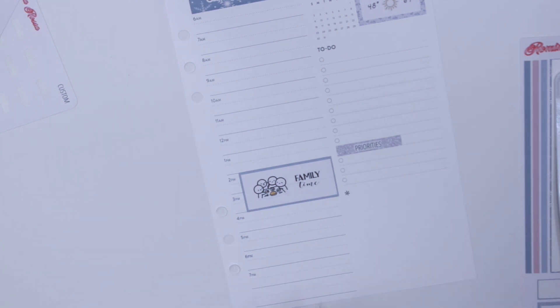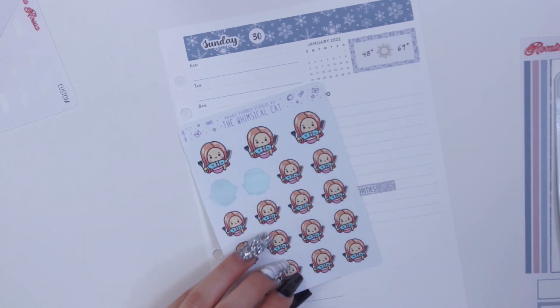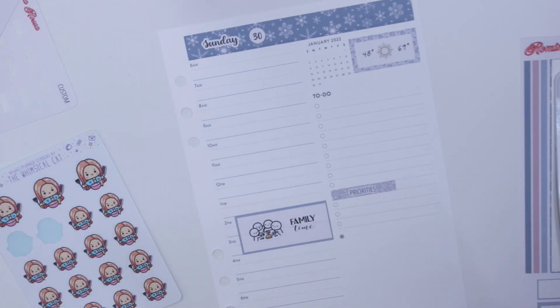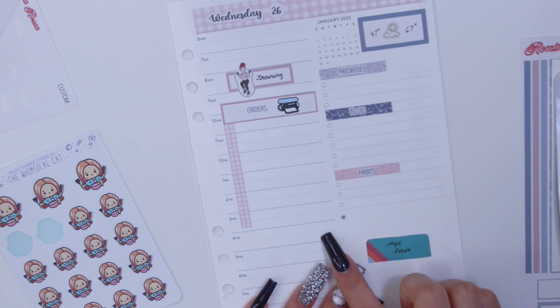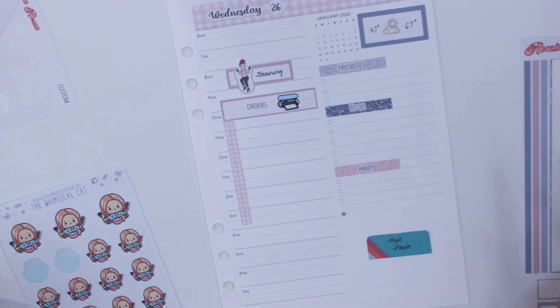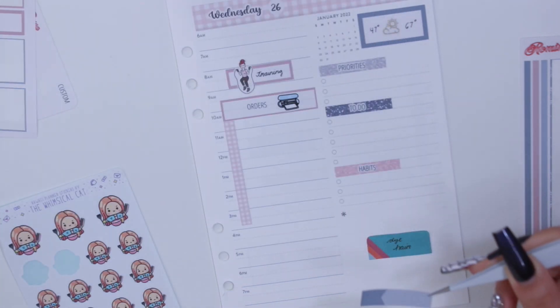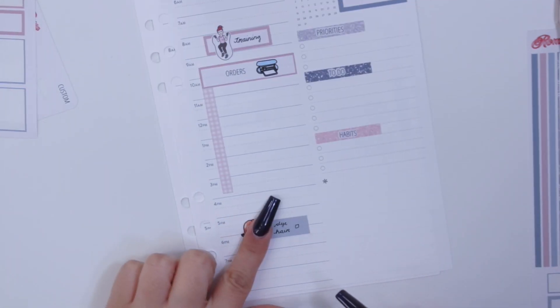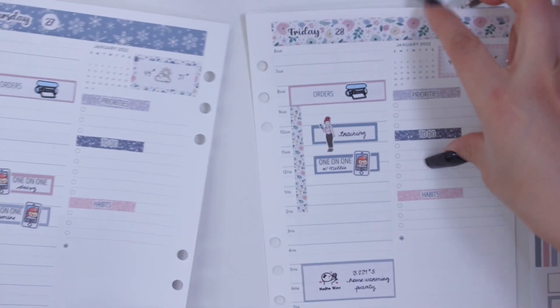I also pulled out a dying hair sticker from Whimsical Cat Studio — I want to make sure to do that on Wednesday. I'll grab an appointment label and make a little checkbox there that says dye hair.